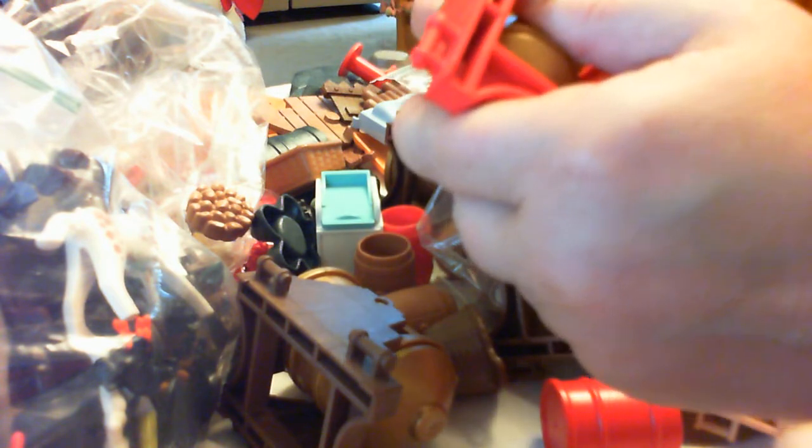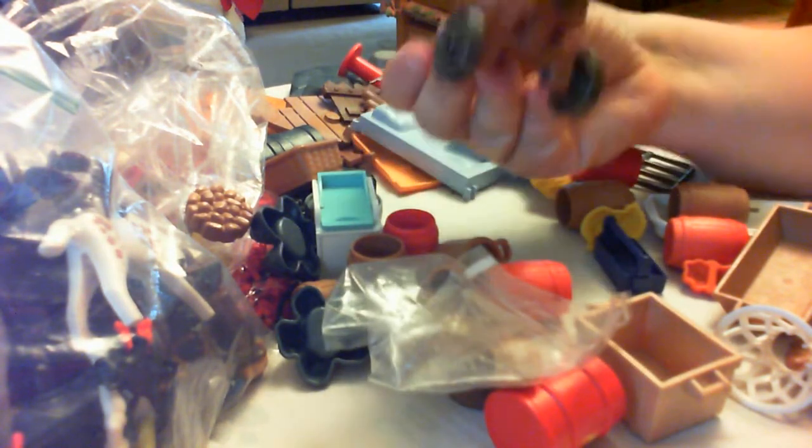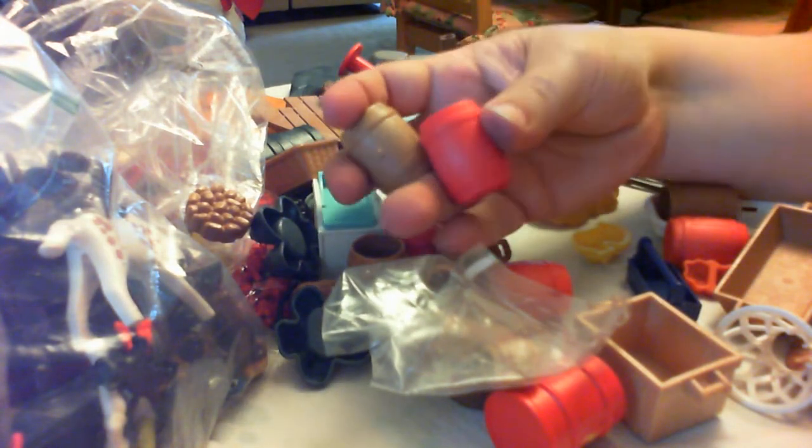I don't know if I jammed it, but the cannonball's stuck in that one. I've got a couple of these big cannons — actually four of these big cannons. And then we have this smaller cannon, which is more of like a Revolutionary War kind of cannon. Do I put it with the other cannons or do I separate it? And then a bunch of these barrels that come with the pirate sets and I think even the western sets — there are red ones, green ones, and yellow ones.